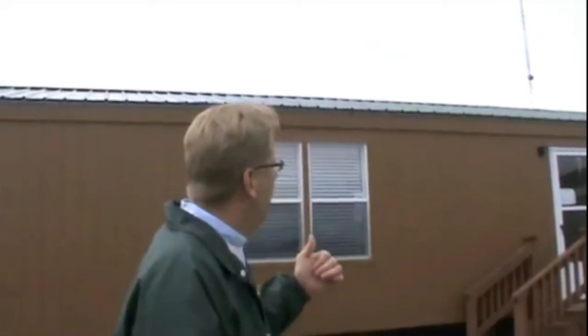One of the things I wanted to point out outside here is the roof. We do a shingled roof, but this roof is the metal roof. That metal roof carries a 40-year warranty. It's a very durable roof for here in East Texas — it'll do a great job for you. Let's go take a look inside.